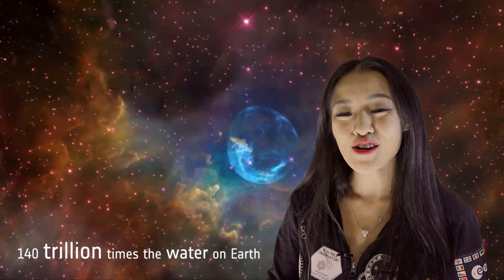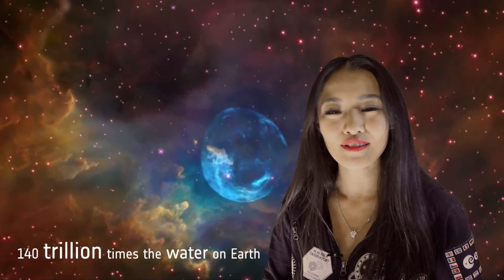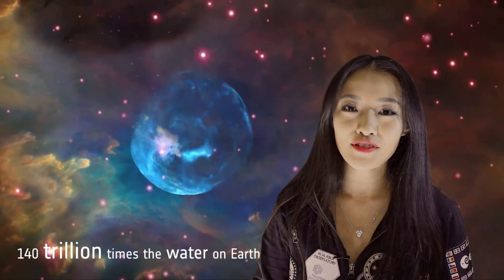In that same year, astronomers discovered a huge reservoir of water in outer space — 140 trillion times more water than can be found here on Earth. This water reservoir surrounds a quasar named APM 08279+525.